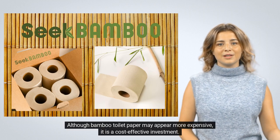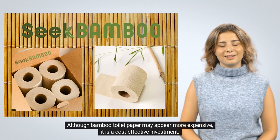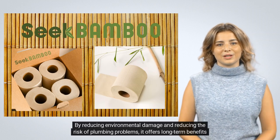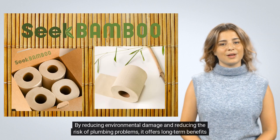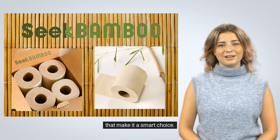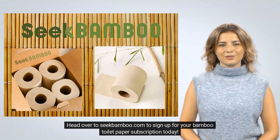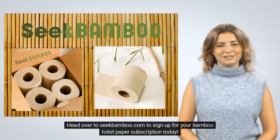Although bamboo toilet paper may appear more expensive, it is a cost-effective investment. By reducing environmental damage and reducing the risk of plumbing problems, it offers long-term benefits that make it a smart choice. Head over to SeekBamboo.com to sign up for your bamboo toilet paper subscription today.